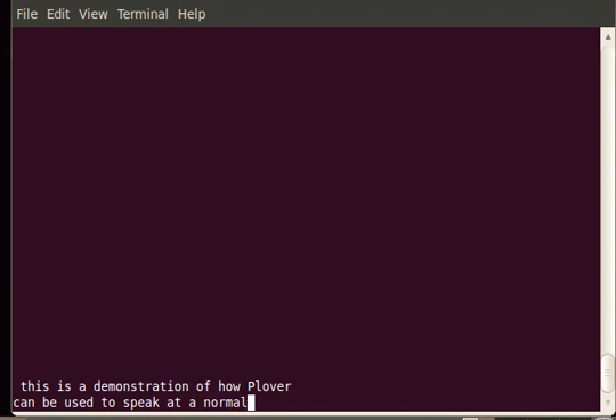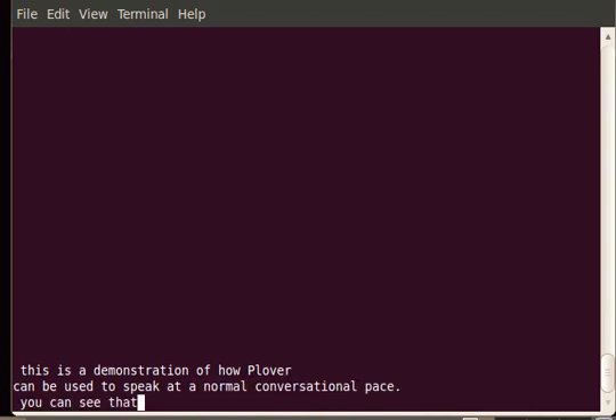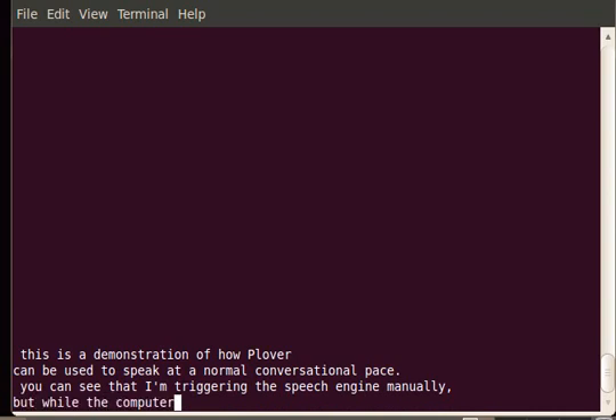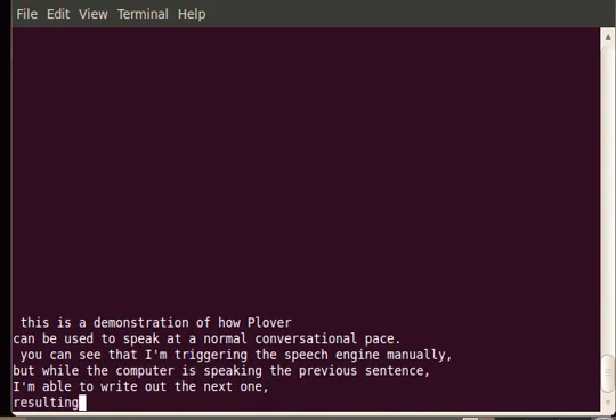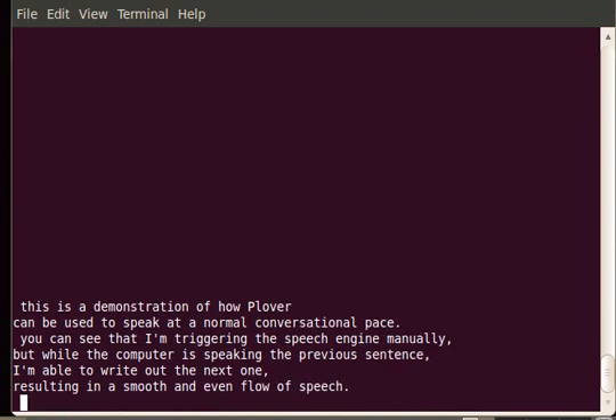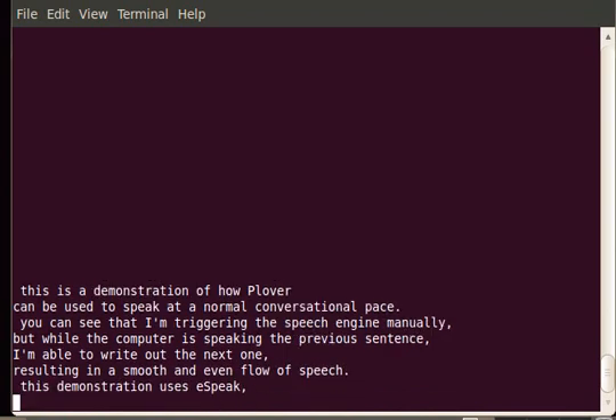This is a demonstration of how Clover can be used to speak at a normal conversational pace. You can see that I'm triggering the speech engine manually, but while the computer is speaking the previous sentence, I'm able to write out the next one, resulting in a smooth and even flow-on speech.